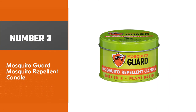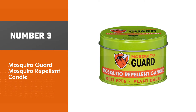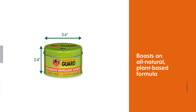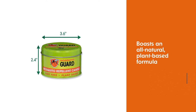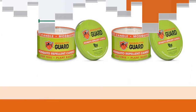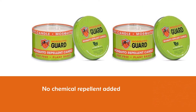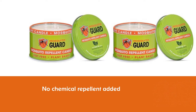Number three: Mosquito Guard Mosquito Repellent Candle. This product boasts an all-natural plant-based formula with no chemical repellents added. Apart from citronella oil, its active ingredients include lemongrass, rosemary, peppermint, and cedarwood oil, all of which make it a more potent anti-mosquito candle.